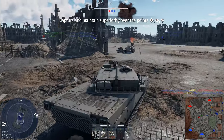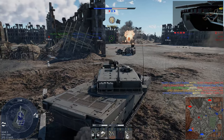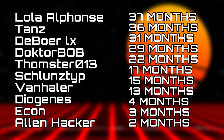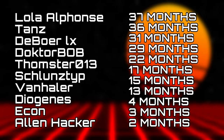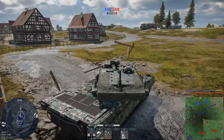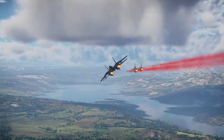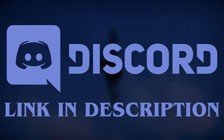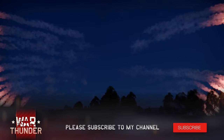Anyway boys, I'd like to thank the sponsor of today's video, GE for War Thunder, as well as an even bigger thank you to my YouTube members — a massive thank you to LolaAlphonse, Tans, DaboaLX, DrBob, Tomster013, RS28Sarmat, Shlunty, Vanhaler, Diogenes, Econ, and Alan Hacker. A huge thank you to my YouTube members and producers, and if you made it to the end of this video, leave a comment saying Yamato. If you'd like to support the channel, consider becoming a member by pressing the join button. Check out the Discord server, where I frequently squad up with my members and friends, and don't forget to leave me a like and subscribe to help the channel grow. Thanks again for watching lads, and I'll see you in the next video.